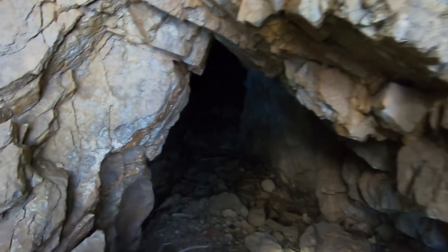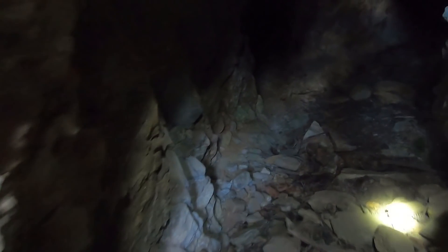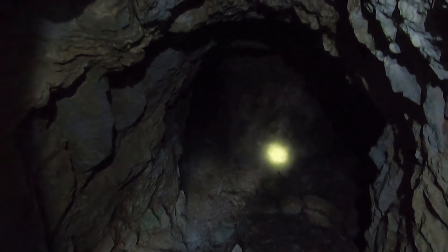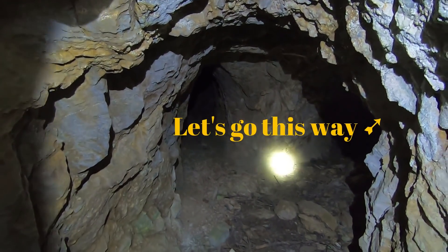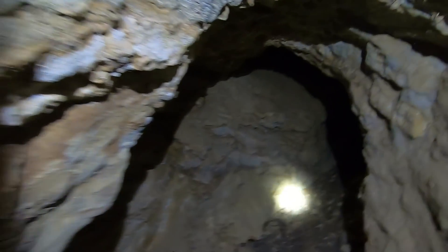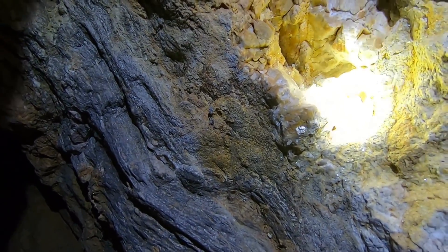Hopefully we don't have any critters down in here. Gonna have to adjust my headlamp so I get a better angle. There we go, that's better. Hopefully we don't have any wool rings back in here. Solid quartz and mica pocket.